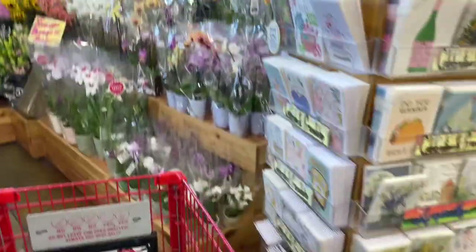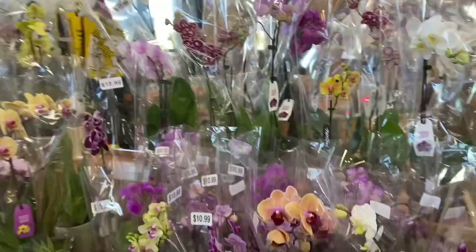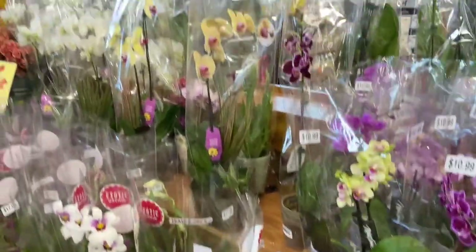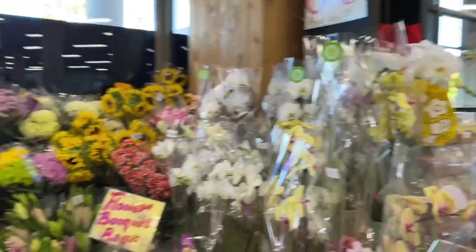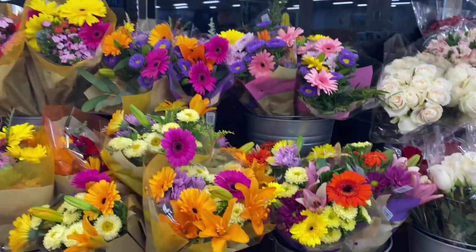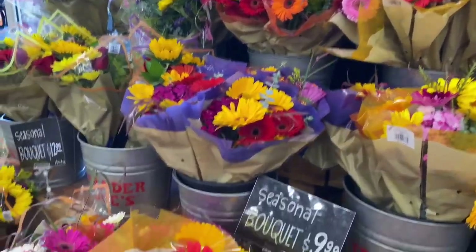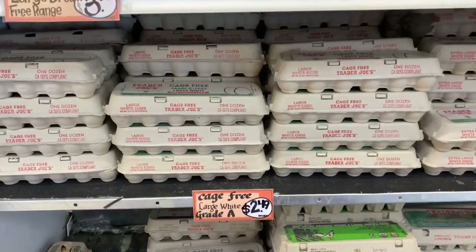One of the sections I absolutely love is their flower section at the very front of the store. They have tons of orchids — these are $10.99 and $12.99, which is pretty comparable to what I'd see at the 99 Cent Store. They also have seasonal bouquets for $6.99, also very comparable to the ones at the 99.